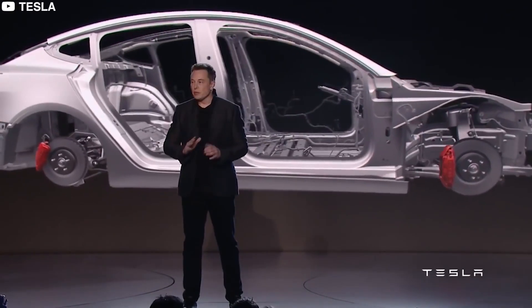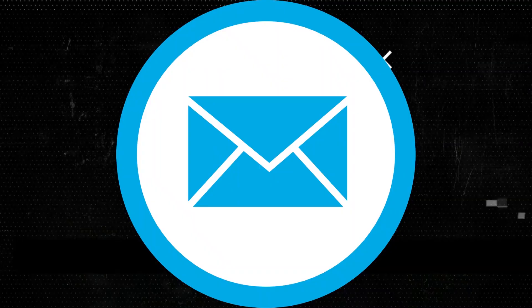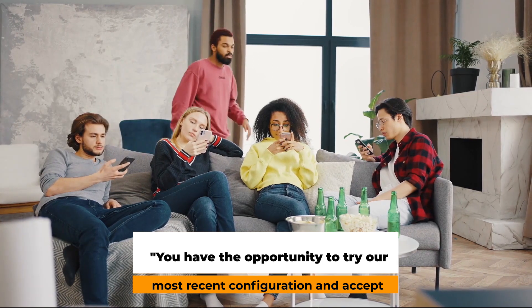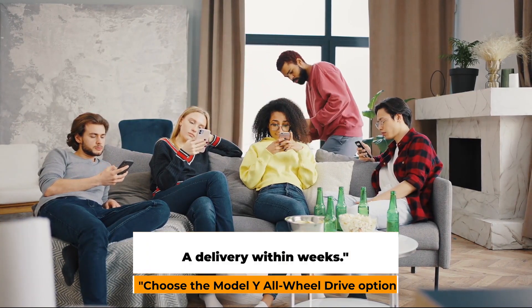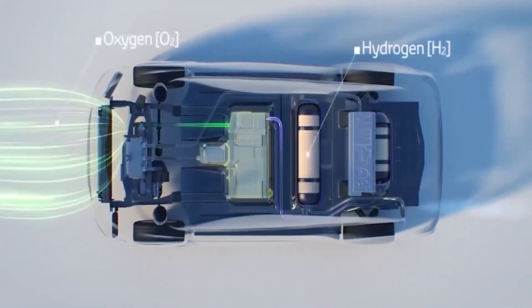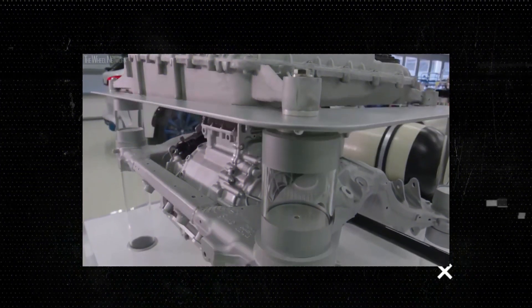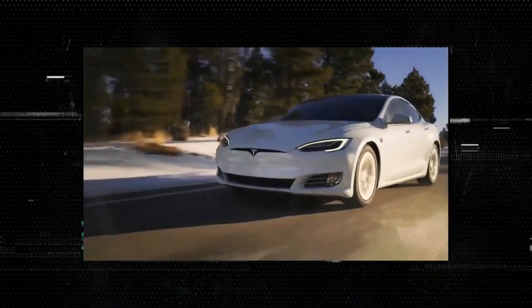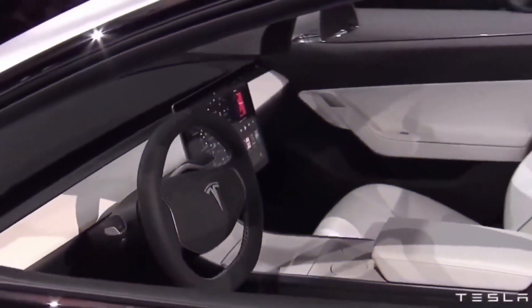There will be a few weeks of wait time for the new trim. According to the email, you have the opportunity to try their most recent configuration and accept a delivery within weeks. Choose the Model Y all-wheel drive option to experience one of the first vehicles made at the Gigafactory Texas, which is presently exclusively offered in the local region. You can go almost anywhere with a range of up to 279 miles on a single charge, and you can accelerate from 0 to 60 miles per hour in as little as 5 seconds.